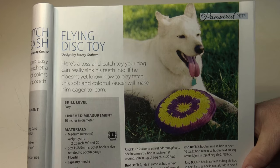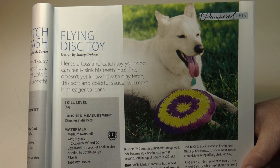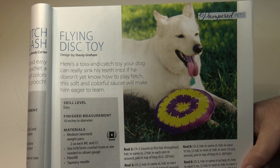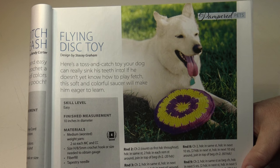Then we have the flying disc toy. Here's a toss-and-catch toy your dog can really sink his teeth into. If he doesn't yet know how to play fetch, this soft and colorful saucer will make him eager to learn. It's an easy skill level and the finished measurement is 10 inches in diameter.